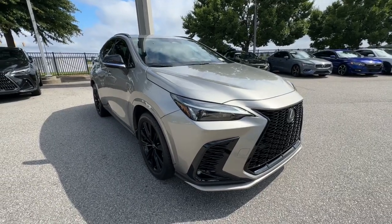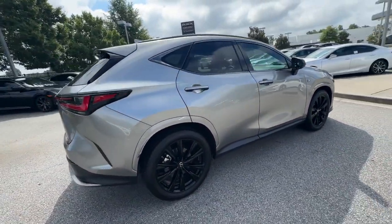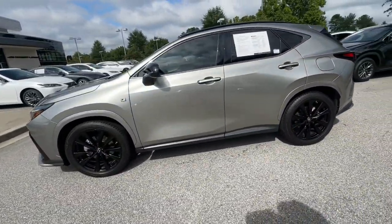You'll have love at first sight with the 2022 Lexus NX. With less than 5,000 miles on the odometer, this vehicle provides excellent value. This stylish NX delivers premium comfort and convenient versatility.